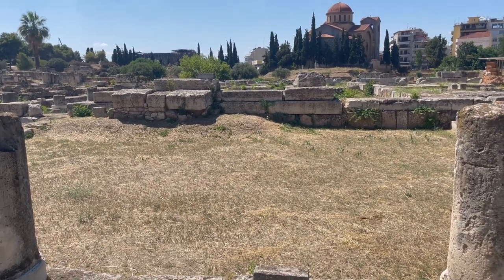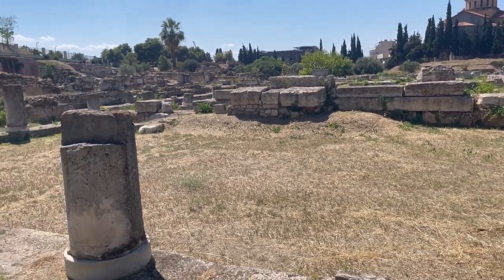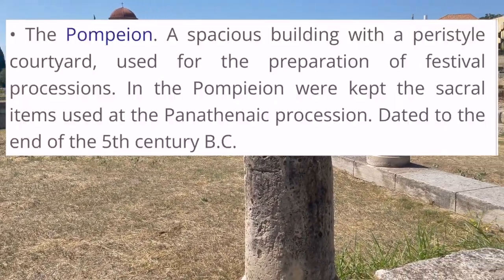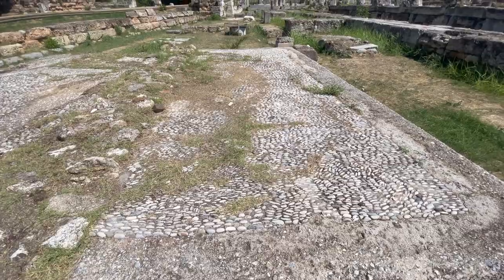So it is the Pompeon. I know a little bit more about it now — it was a building where they prepared for a huge party that they had every four years. Apparently there was a giant bronze statue of Socrates there, and lots of paintings of comic poets. I imagine it was a pretty cool place. It's got a cool stone mosaic here.